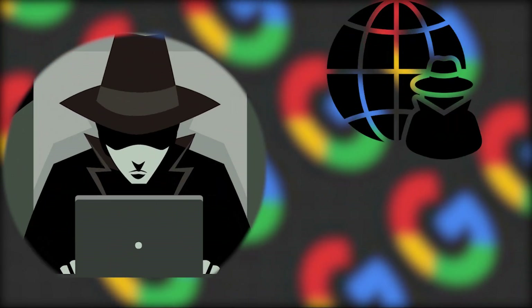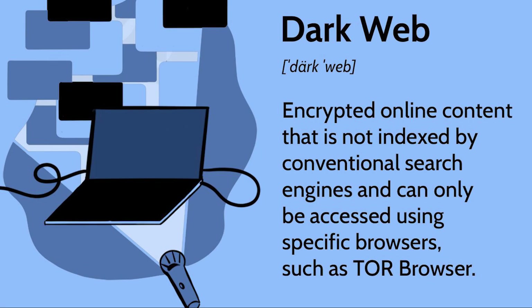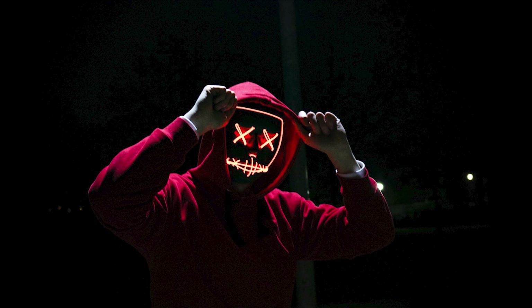After your system gets hacked, the hackers sell all the stolen information on the dark web. It is a place where normal browsers can't access. If your sensitive information is exposed on the dark web, all your private information will be up for grabs.